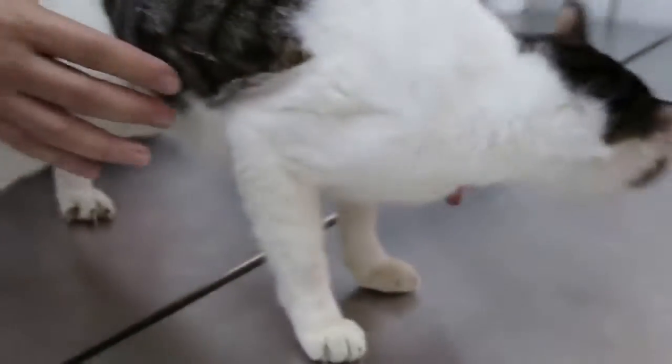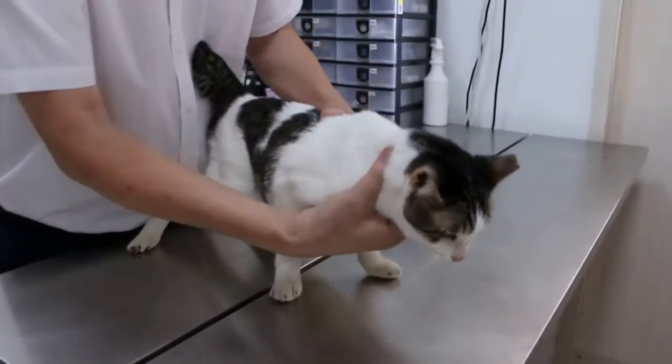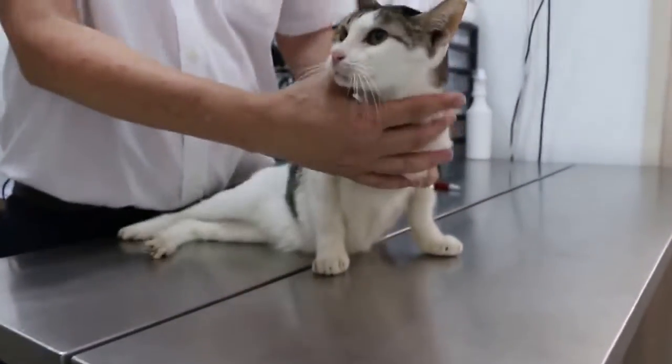Now you can see the cat is quite thin — very thin. The body condition score will be 2.